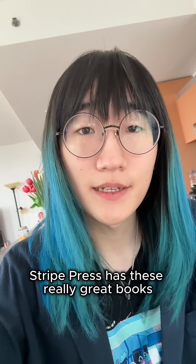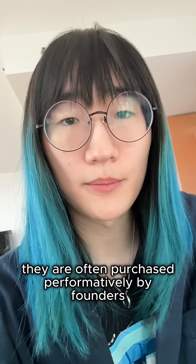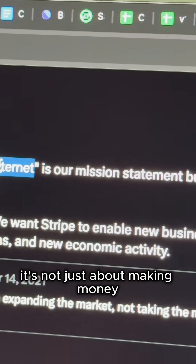Stripe Press has these really great books. They have this really beautiful UI. They're often purchased performatively by founders to place in their office. That's because Patrick Collison says it's not just about making money.